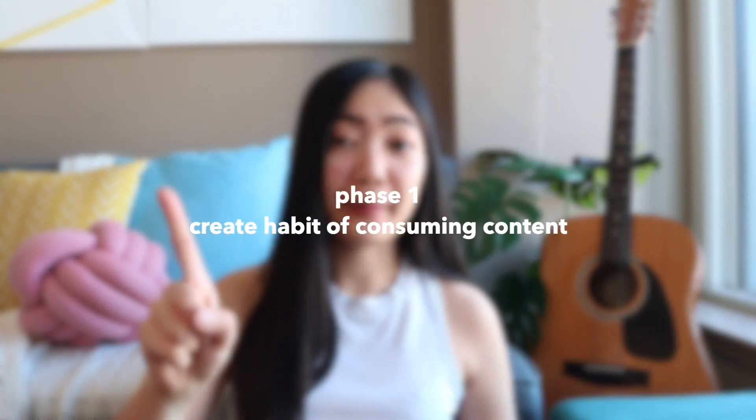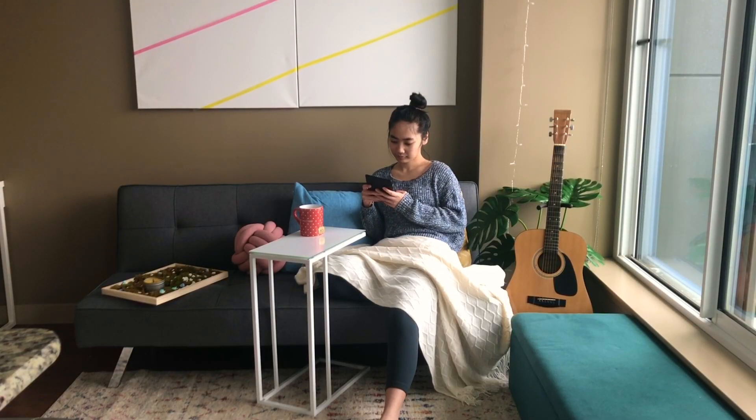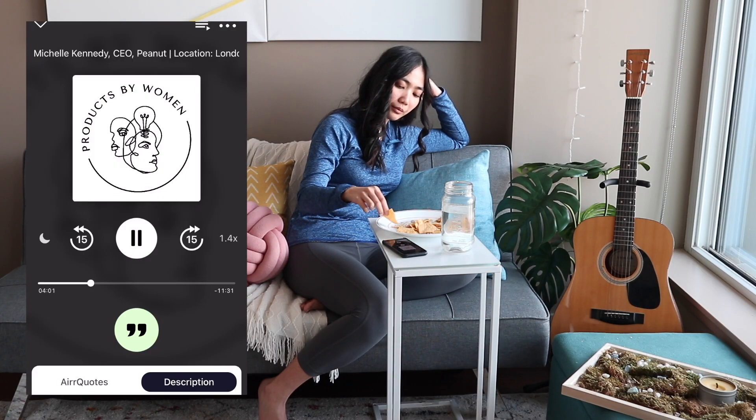Phase one is create the habit of consuming content. This means reading books, articles, or listening to podcasts. Honestly, it's kind of embarrassing that I didn't make reading a book a habit until three years ago, I think, and I'll probably create a separate video about that. But basically, I went from reading a book or two casually a year to setting a reading goal of 12 books for that first year. So I wanted to master this habit first.